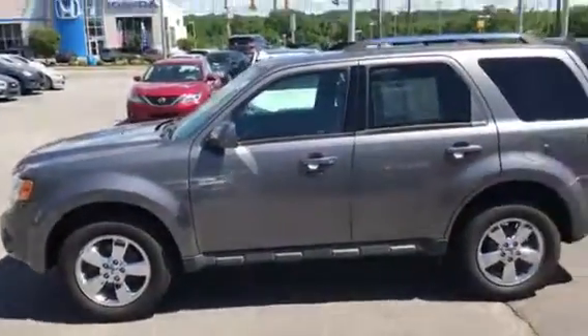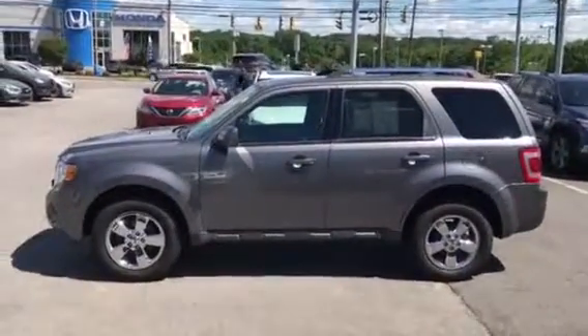It also has a sunroof — here's a little view from the side.